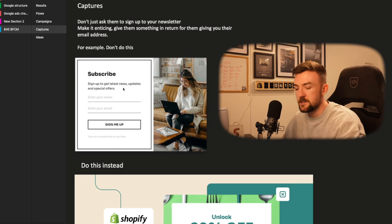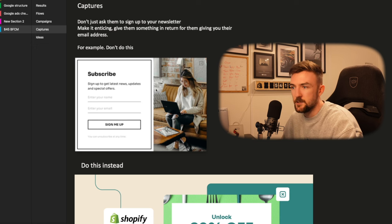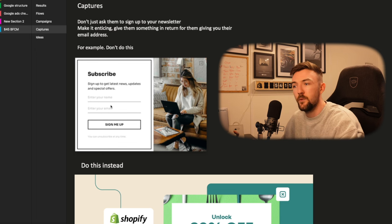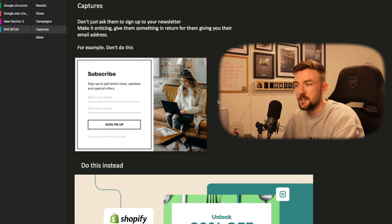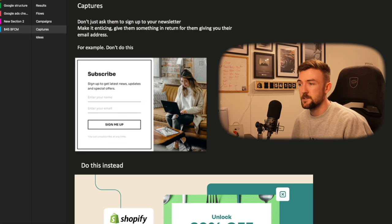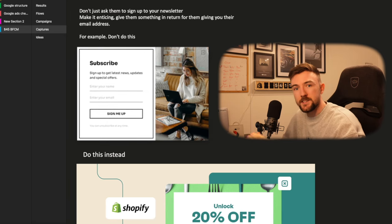This is a common mistake — people go with a basic pop-up that's automatically generated by their email marketing software, make no changes to it, and wonder why their take rate is less than one percent. It simply doesn't convert well at all. What you want to do is make an enticing pop-up — give people a reason to hand over their email address.